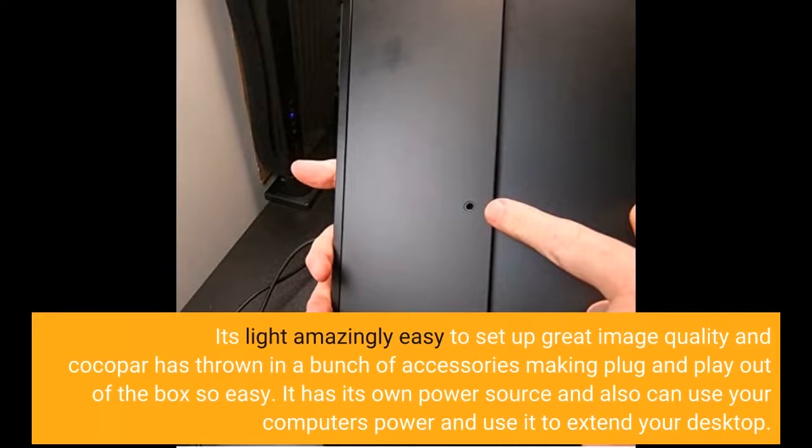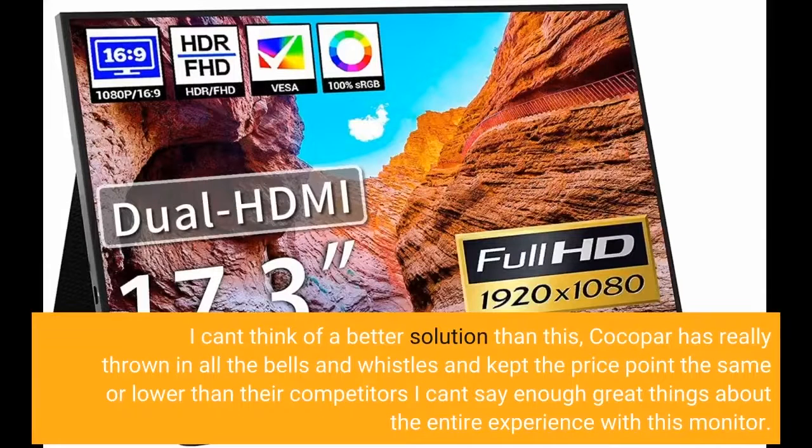It has its own power source and also can use your computer's power and use it to extend your desktop. I can't think of a better solution than this. Cocopar has really thrown in all the bells and whistles and kept the price point the same or lower than their competitors. I can't say enough great things about the entire experience with this monitor.